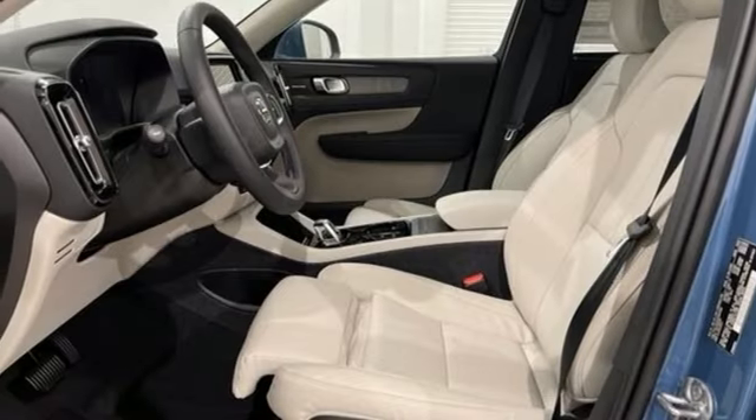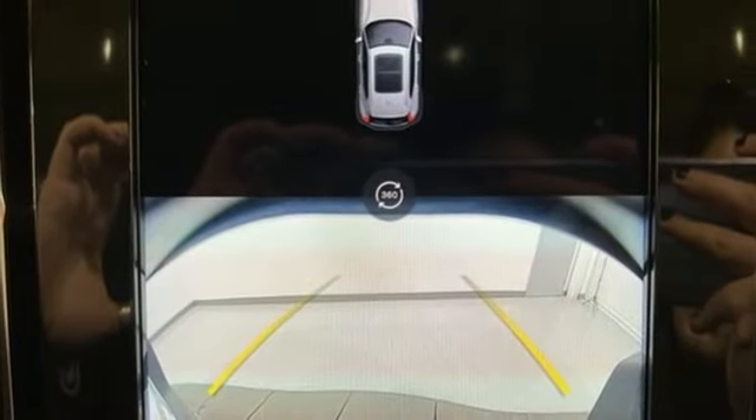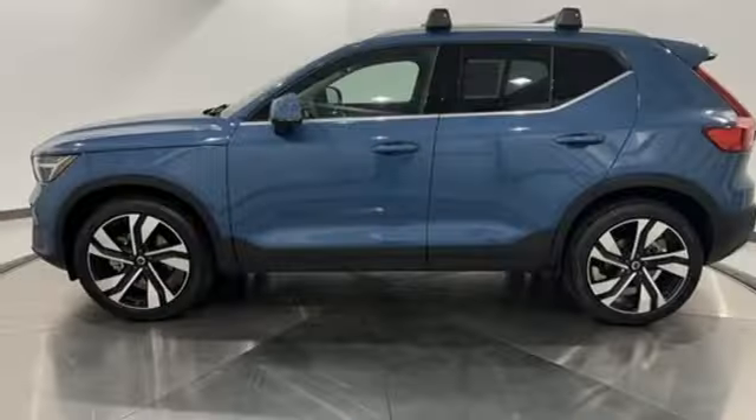Streaming audio. Memory exterior door mirror settings. Voice activated climate controls. Auto dimming rear view mirror. And automatic transmission.